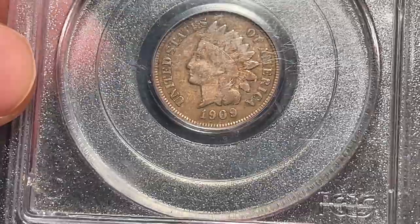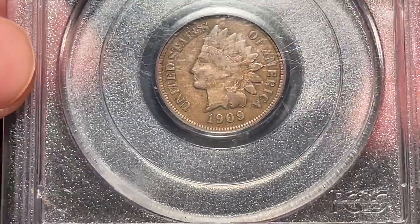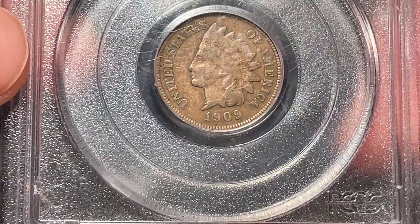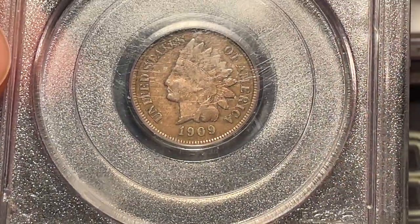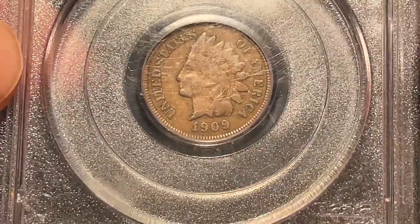Does that knock it down enough? It's graded XF 40. Do they focus mostly on the band of her head that says Liberty? That's what I gathered from this, but it's still a nice coin — just hard for me to figure out as well. I do know that's what they talk about a lot.